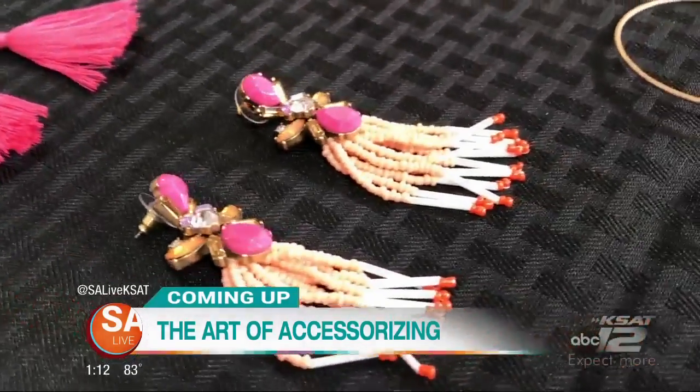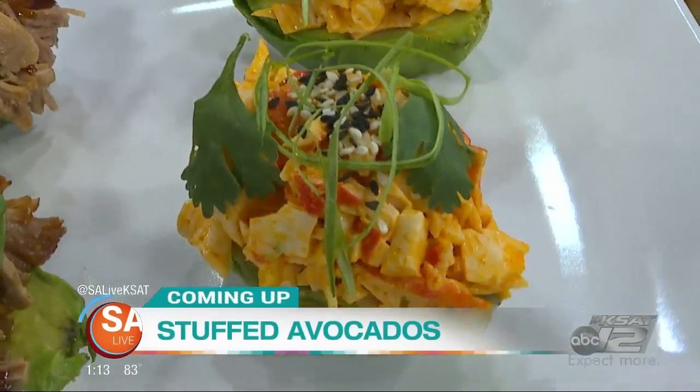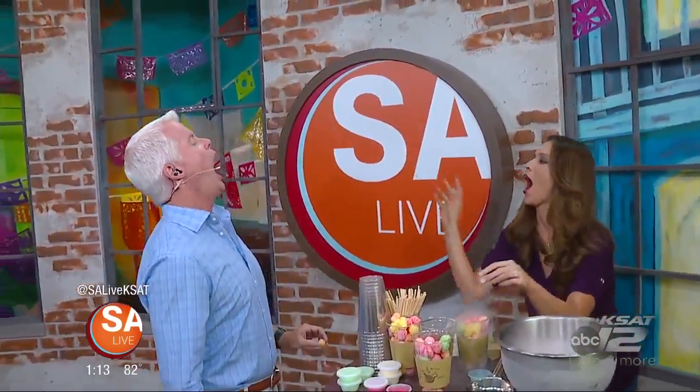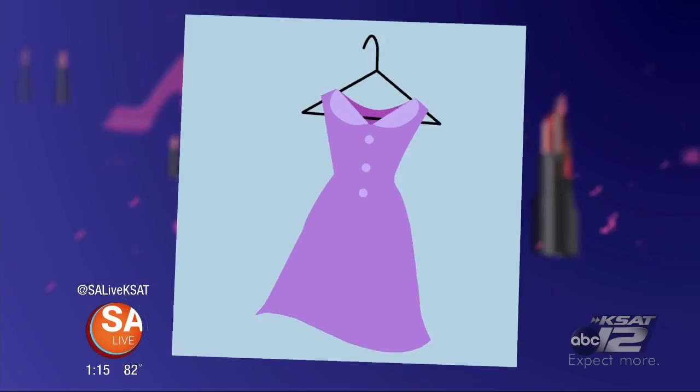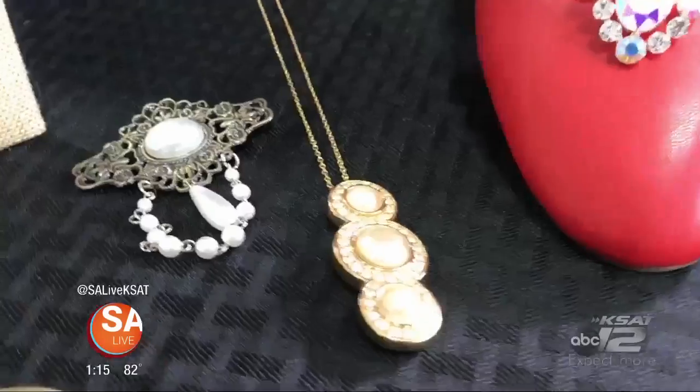Coming up, the art of accessorizing — the do's and don'ts from iCandy Boutique. And two words: stuffed avocados. Fox Street Social is here to give you a taste of the food truck showdown. Thanks for having me. We're here to talk about the ever-so-intimidating accessories. What we want to remind everybody is that you kind of want to split yourself into quadrants — or halves. You have the top half, which focuses on necklaces and earrings, and then your bottom half with bracelets and rings.